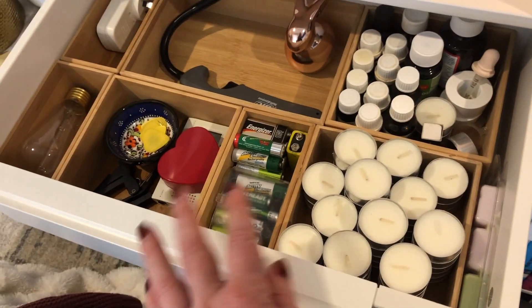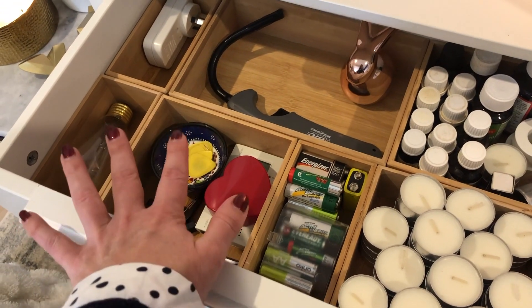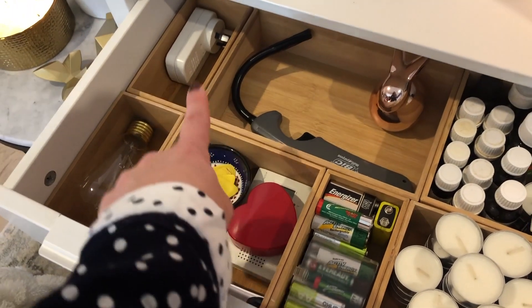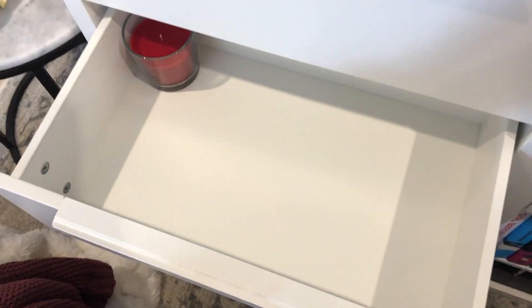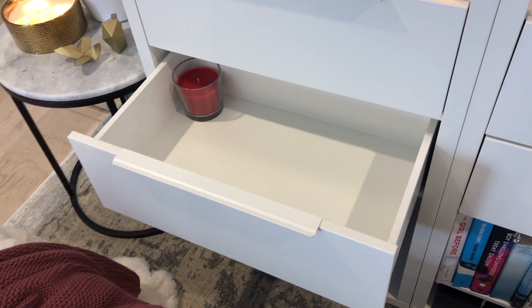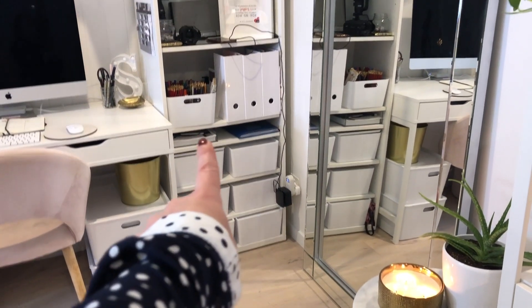In this drawer we just have some tea light candles, essential oils, batteries, some miscellaneous guitar things, a candle lighter, an Easter decoration randomly in there, some plugs and some light bulbs. And in this next drawer down it is actually empty — I think I might have something in mind that I want to store in there and I'm going to have to do a little bit of decluttering.